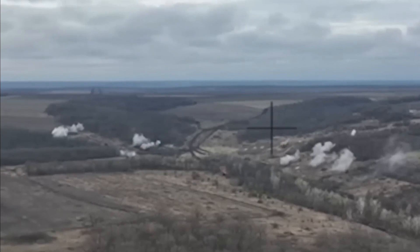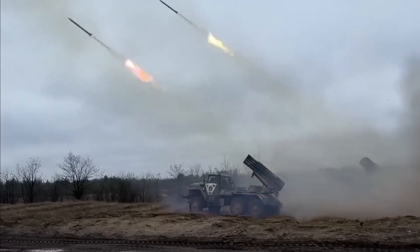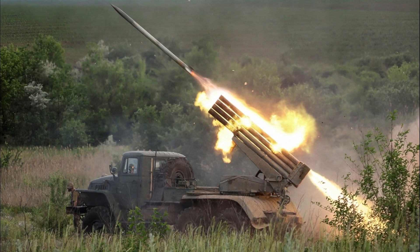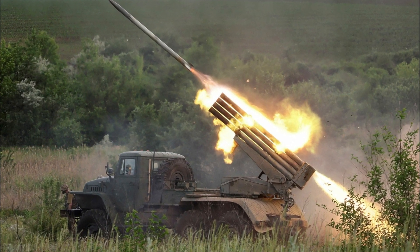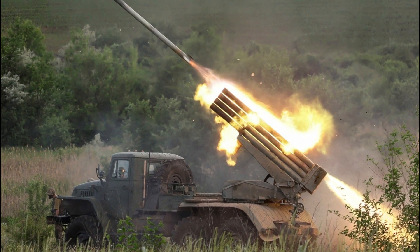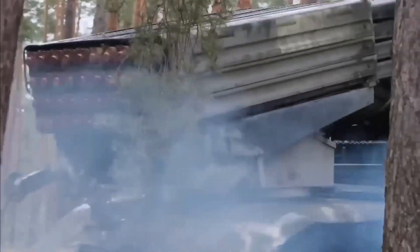The BM-21 Grad, which means Hail, is a self-propelled 122mm multiple rocket launcher designed in the Soviet Union. Currently, the BM-21 Grad is in service with more than 30 countries, making it the most widely used artillery rocket system in the world.